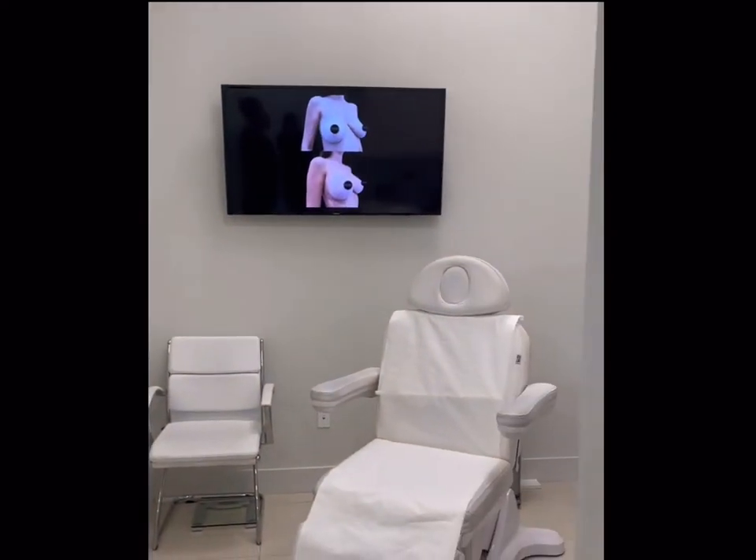This is one of our exam rooms. During your initial visit, one of our front desk staff will bring you in here. We do Botox, fillers, and consultations for surgery.